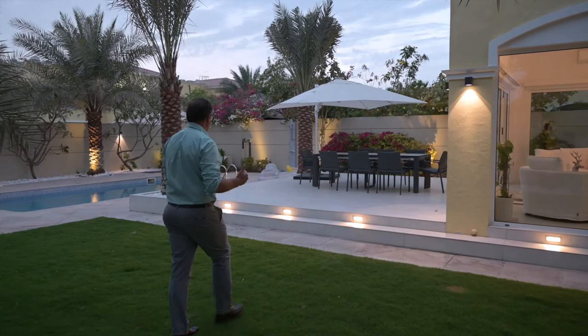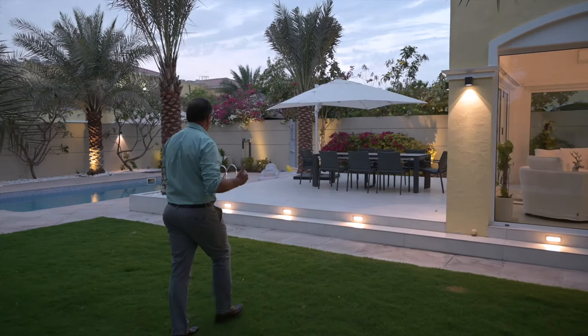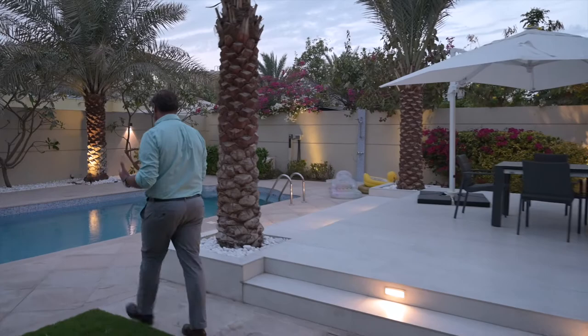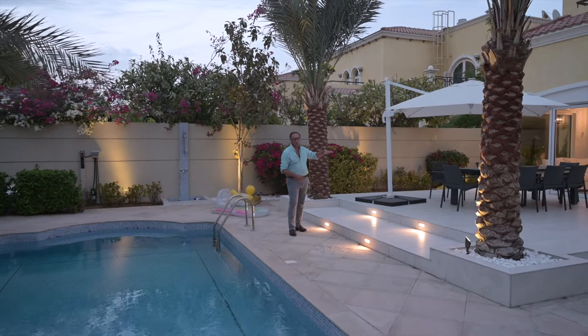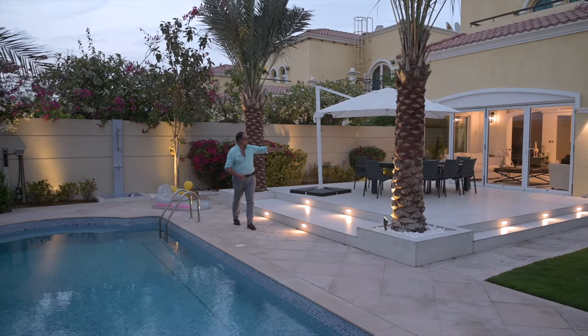Moving from here, you can see how amazing the flow of the garden is. You can see the palm, the pool, and here we have a full floor connected to the interior of the house. Before, there were just two simple steps right after the window.